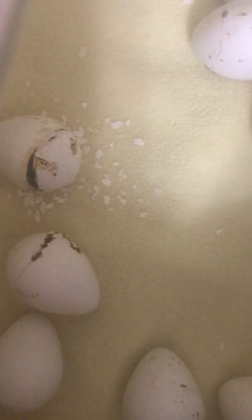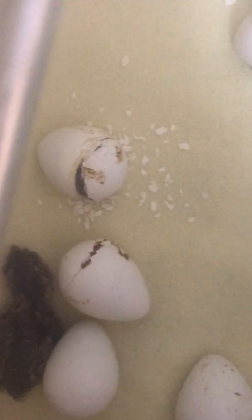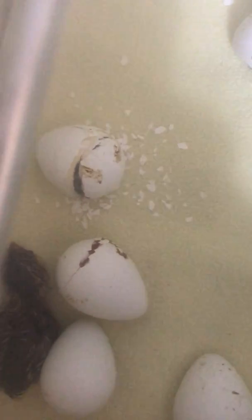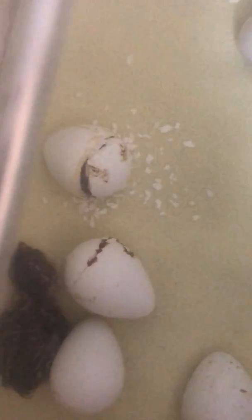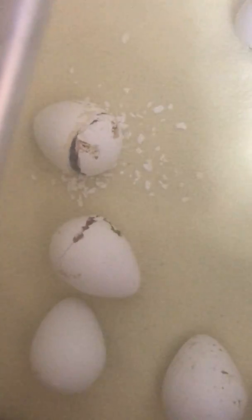We'll give him a few minutes and see if he comes the rest of the way out of his egg while we video. This one that hatched just about an hour ago is going over to see what's going on — they get really curious really quickly after they hatch.